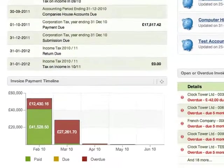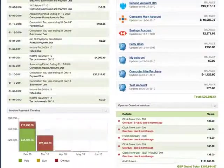Online and secure. No software to buy, install or upgrade. Iris OpenBooks.